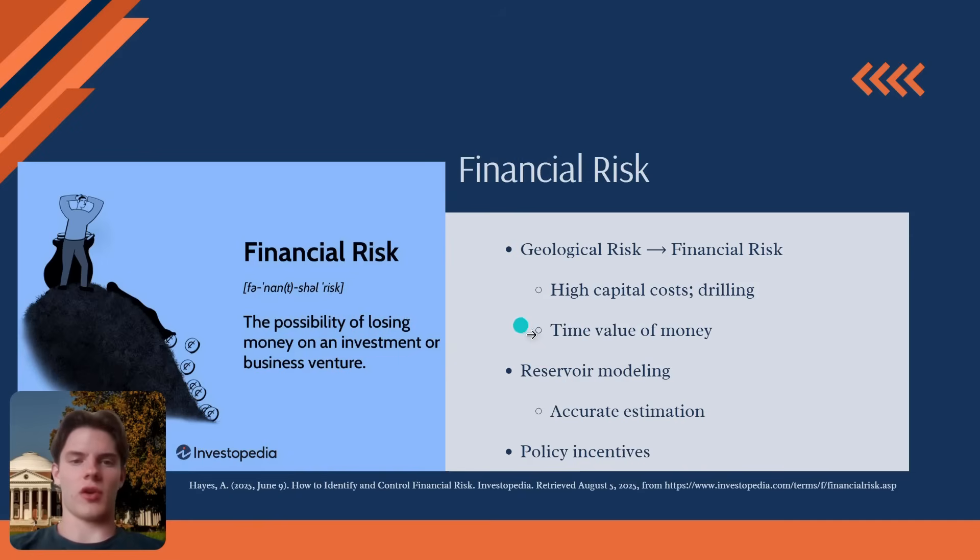This is where our detailed reservoir model becomes our most critical financial tool. It provides the verified data and power potential estimates that form the business case needed to prove to investors that the risk is worth it. To further mitigate this, many governments offer policy incentives like drilling grants, tax credits, or risk insurance programs. These policies help share the financial burden of early-stage exploration and encourage the development of these vital clean energy resources.